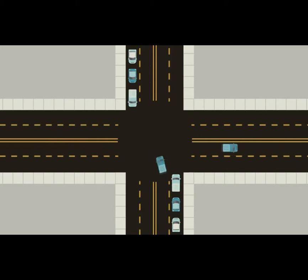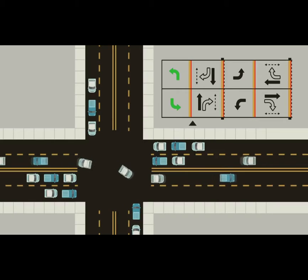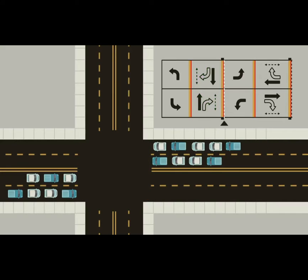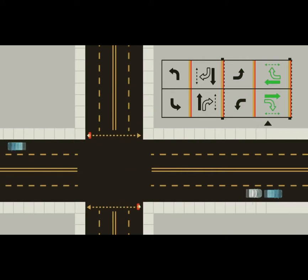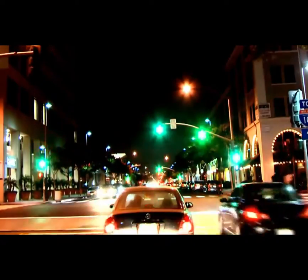Traffic engineers use a ring and barrier diagram to sketch out how different phases of the signal are allowed to operate. Here is the ring and barrier diagram for our example intersection. The first phase is the major street left turns, then the major street vehicle and pedestrian through movements, then a barrier to clear the intersection, then the minor street left turns, then the minor street vehicle and pedestrian through movements, and finally another barrier before the cycle starts again. There are an endless variety of phasing arrangements that traffic engineers use to accommodate various intersection configurations and traffic volumes for each movement.